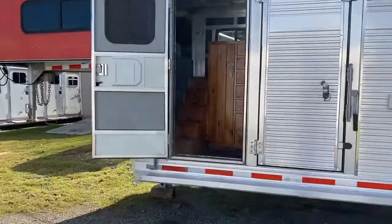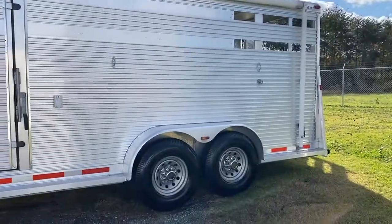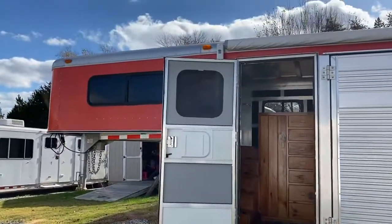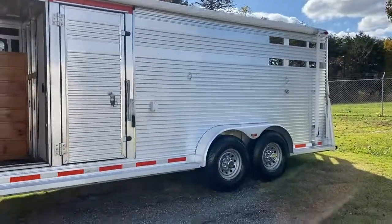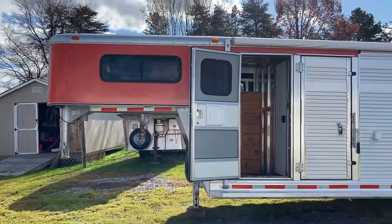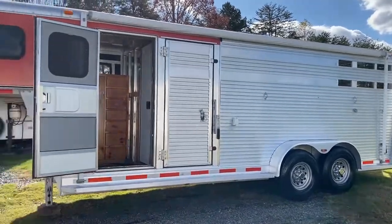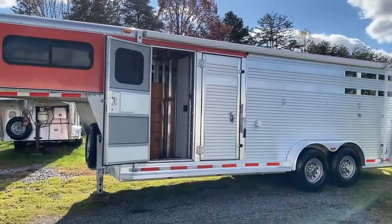It's a 2003 Atom stock combo that has been modified. This is an all-aluminum trailer in excellent shape. It's been pulled very lightly. All right, Carolina Trailer Sales, CarolinaTrailerSales.com. I hope you guys have a great day.